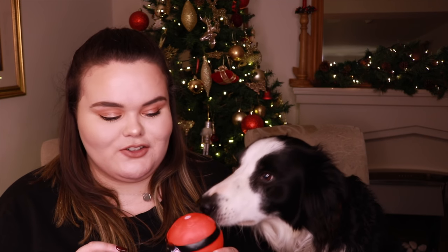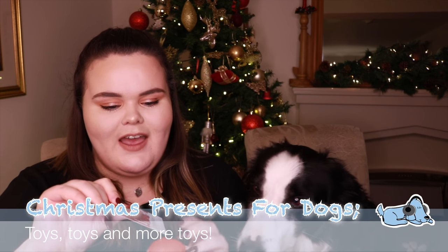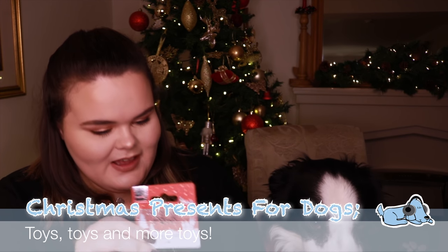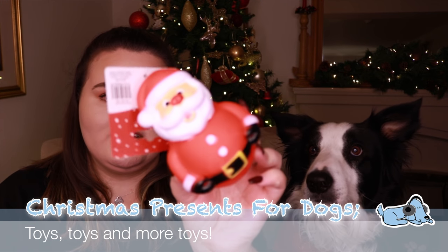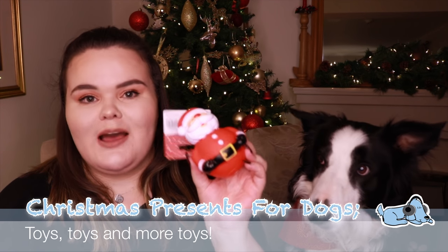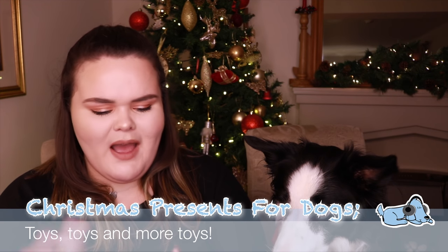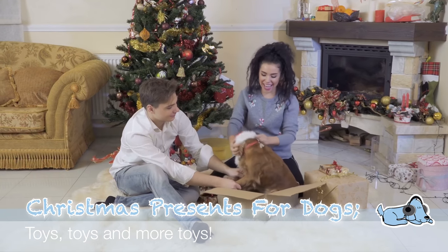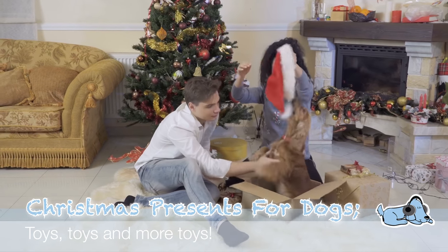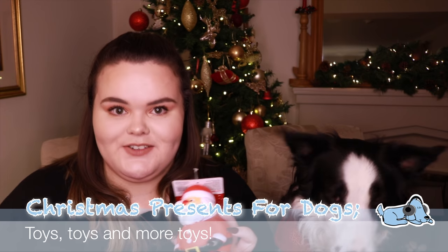The first thing that is really important to get your dog at Christmas, if your dog loves these, is a little toy. This is a little Father Christmas — and he absolutely loves it already! It does squeak. This is just one of those really standard little toys, and it's about one to two pounds, it wasn't expensive in the slightest. This sort of toy really doesn't last long with Milo, so I'll probably get him a few more sturdy toys closer to Christmas.